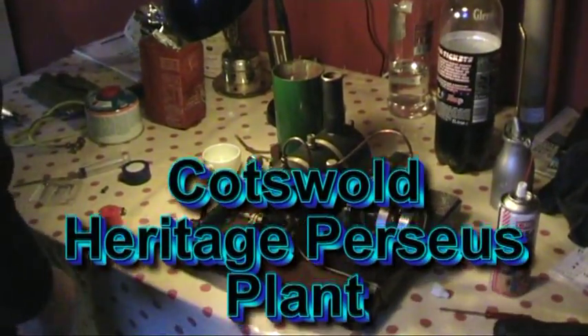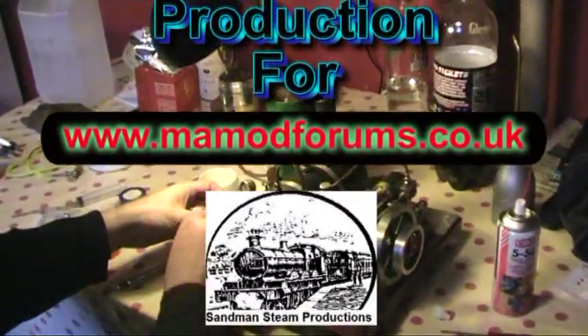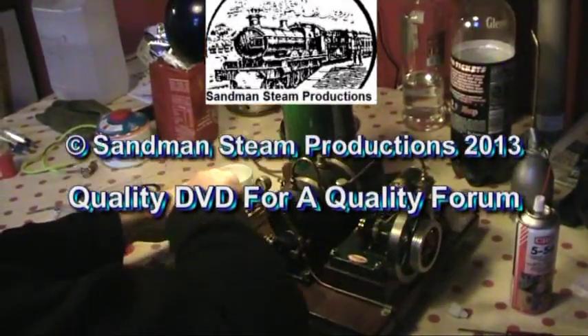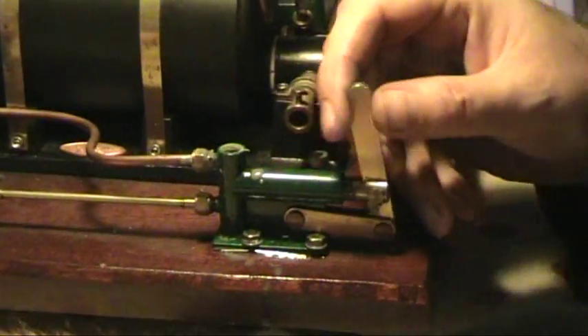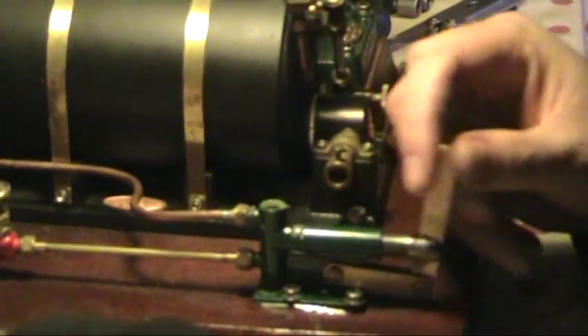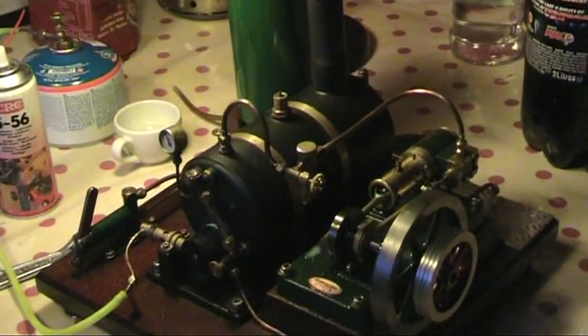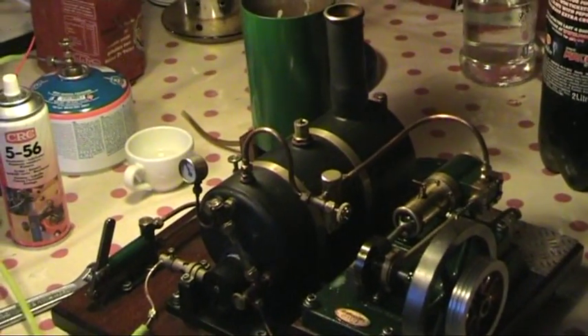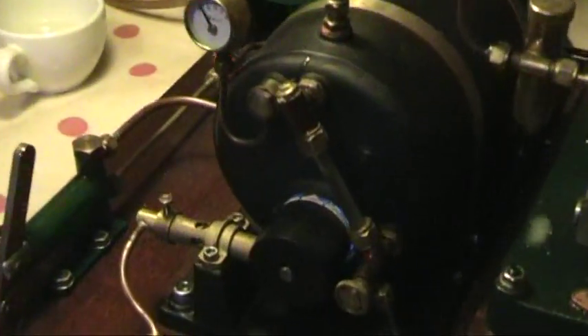Our next one up on the table here at Rhode Island is this lovely Cotswold Perseus plant. We're getting it ready just to fire up — filling up the boiler now, just freeing up the pump, and the gas burner is lit. A little bit of lubrication on all the joints, and we'll be almost ready to go.